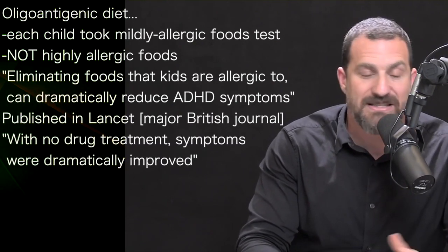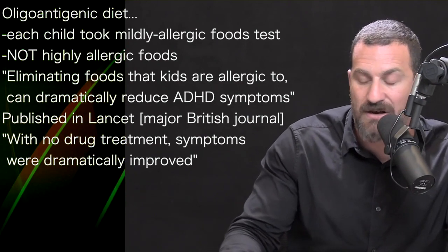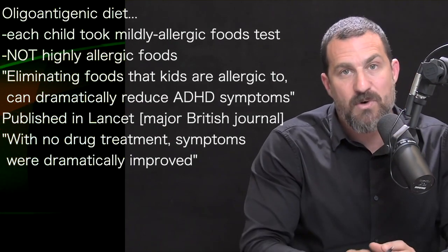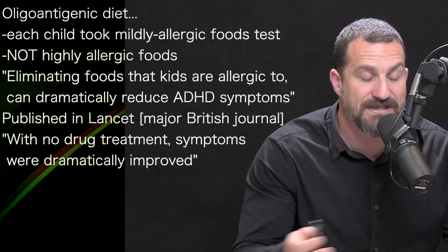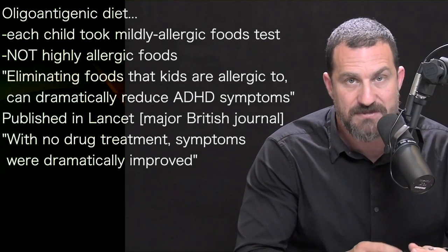This study, published in the high-quality journal The Lancet and involving a large number of subjects, set the world on fire. People were extremely excited about these results because, in the absence of any drug treatment, there was a significant improvement in ADHD symptoms observed.